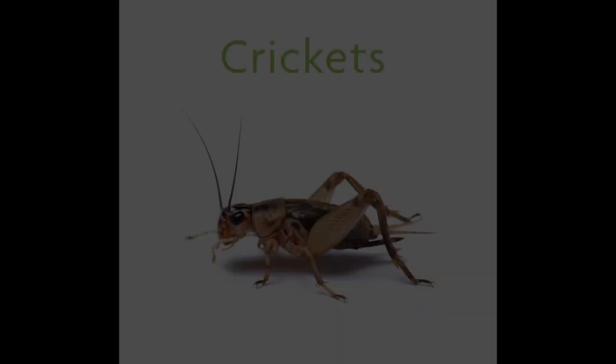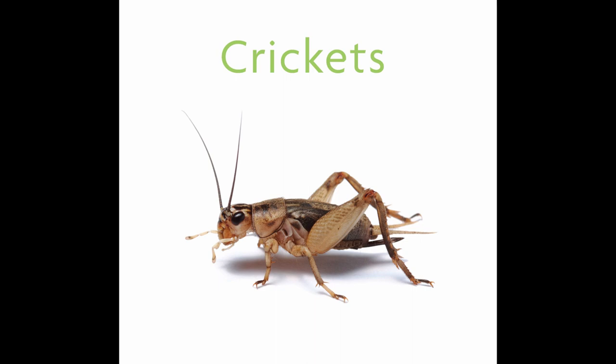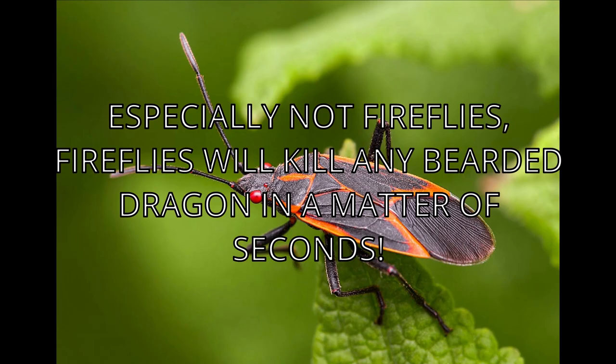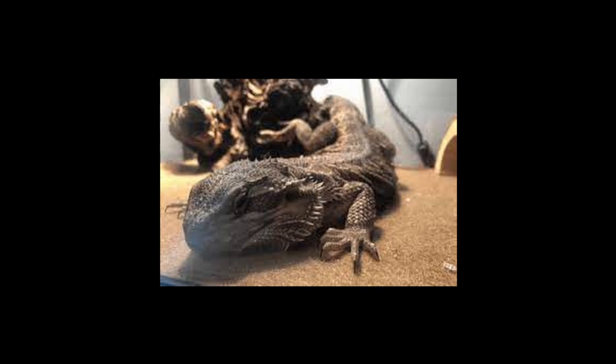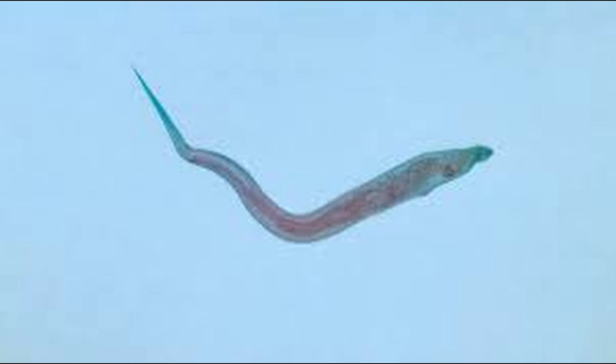Parasites. In certain cases, a bearded dragon may consume something that has parasites in it. The most common transmitter of parasites are crickets. Parasites are not really all that preventable, but there are things you can do to try. Don't, under any circumstance, feed bugs caught in nature, as live-caught bugs are typically parasitic. If your bearded dragon is not acting like itself or is showing signs of brumation, take a sample of their poop to the vet. Common symptoms of parasites include lethargy, reduced or abnormally high appetite, dehydration, and really stinky, abnormal-looking stools.